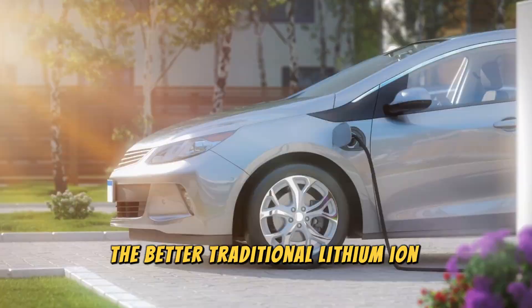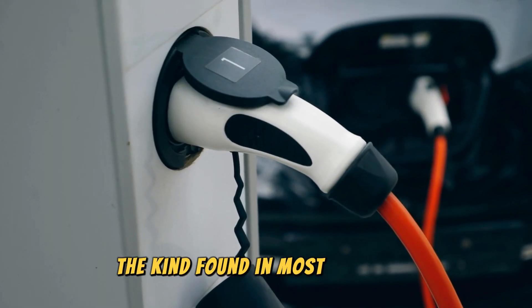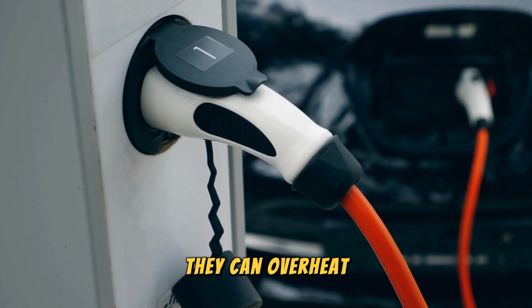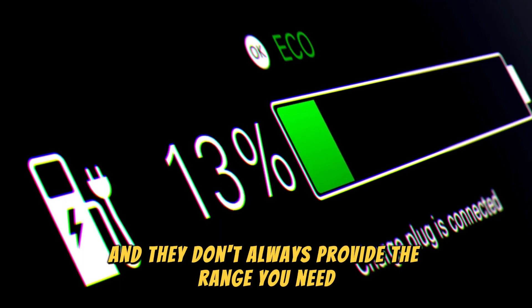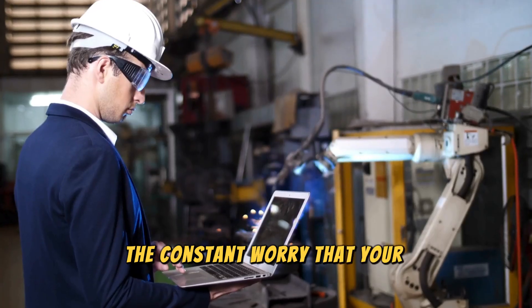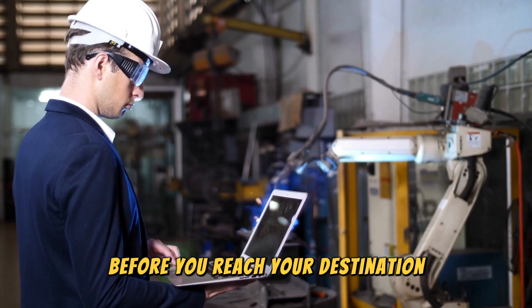Traditional lithium-ion batteries — the kind found in most EVs today — have limitations. They're bulky, they can overheat, and they don't always provide the range you need. And that leads to range anxiety: the constant worry that your battery will run out before you reach your destination.